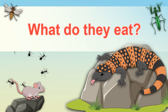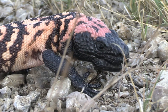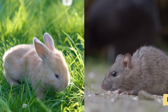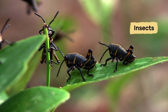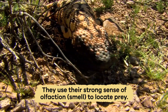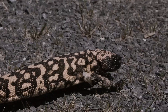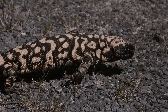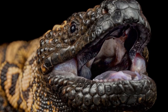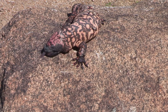What do they eat? Gila Monsters are carnivores, eating only other animals. Their diet includes bird eggs, small mammals like mice and young rabbits, insects, lizards, and other reptiles. They use their strong sense of olfaction — smell — to locate prey, flicking their long forked tongues to collect scent particles from the air. These particles are analyzed by a special organ in the roof of their mouth, called Jacobson's organ, which helps them track down food.